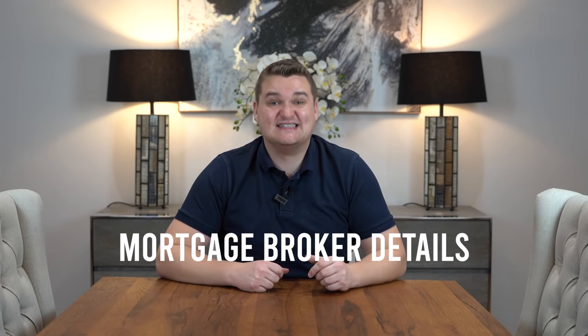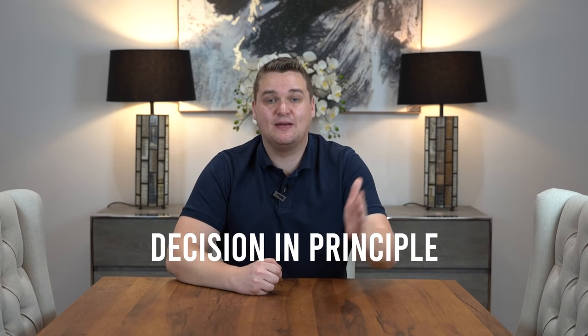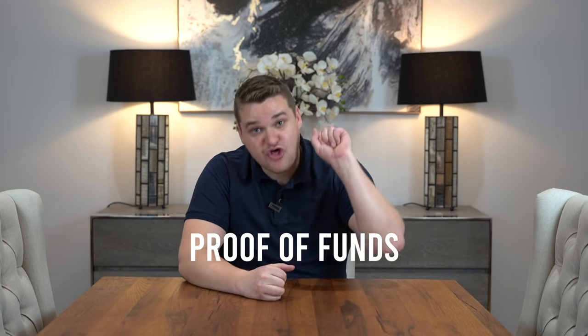You're also going to provide your mortgage broker's details. They're going to want something called a mortgage DIP — a decision in principle. As soon as your offer has been accepted, go back to your broker and tell them the exact property. The mortgage broker may take a few days to get this decision in principle — they may issue the memorandum of sale without it but with confirmation from the broker that you're good. Lastly, they're going to want to see your proof of funds. Those five things are what they need before issuing you with the memorandum of sale.